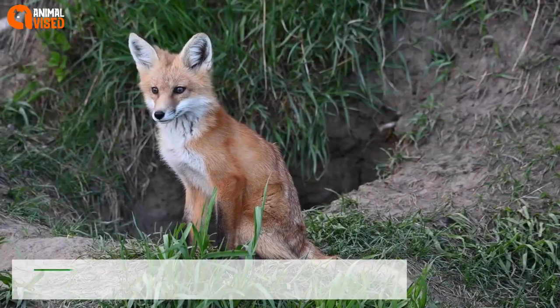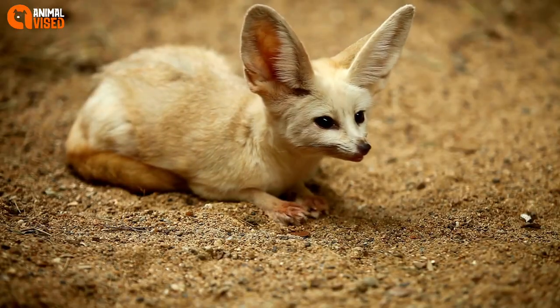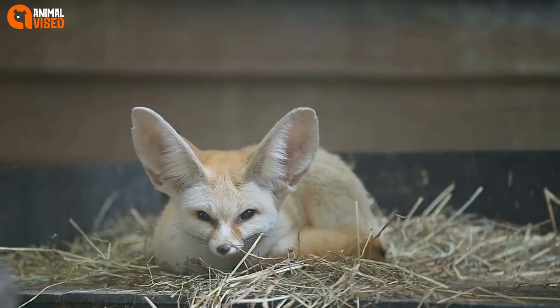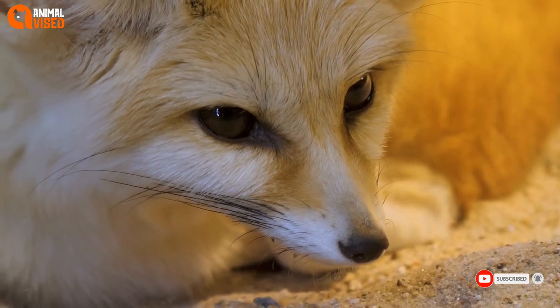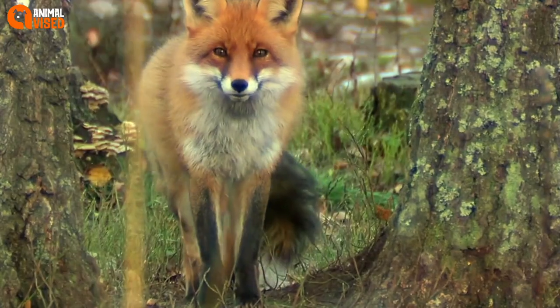Number 2: Fennec Foxes. Fennec foxes, like servals, have larger ears than their domesticated cousins and can use them to better hear their prey. They can even hear prey underground. They are native to Northern Africa and Saharan areas and are considered closer to a dog than a cat. They are very social animals and need a lot of socialization to recharge their energy reserves.